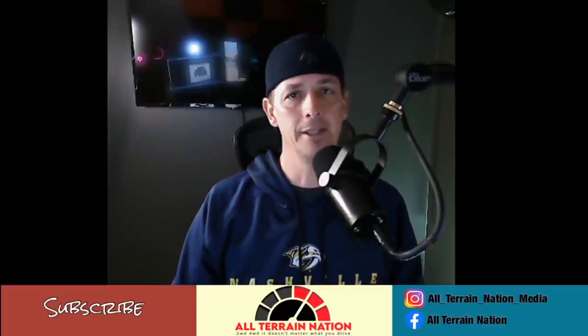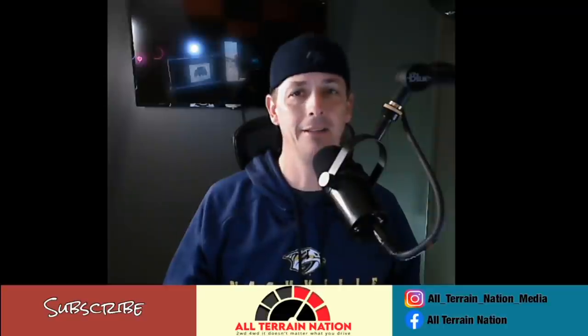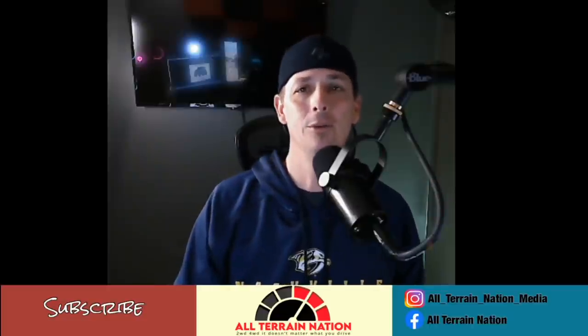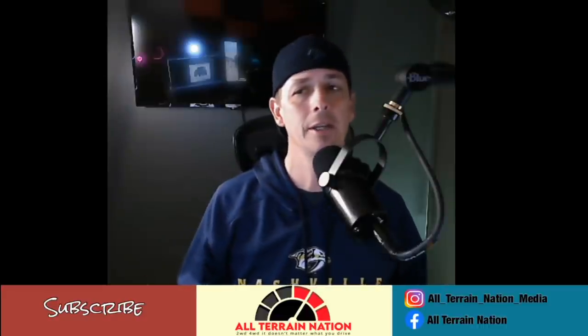Today we're going to talk about Bronco accessories. Sometime in March we're supposed to get the actual prices for these things. Bronco Nation did a light-hearted video talking to a Ford rep about when we can expect new prices, and they kept talking about a price increase for March — not for the vehicle itself, but for the options you can actually add to it.